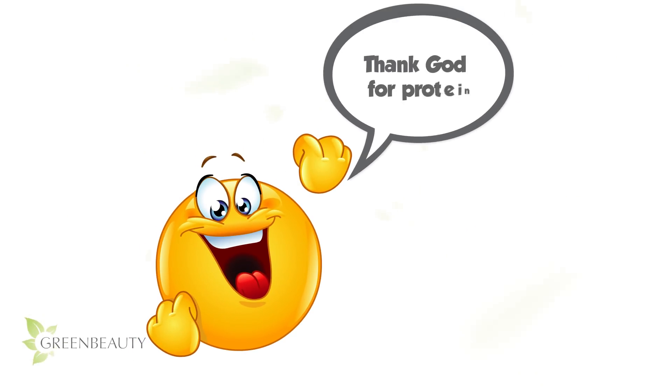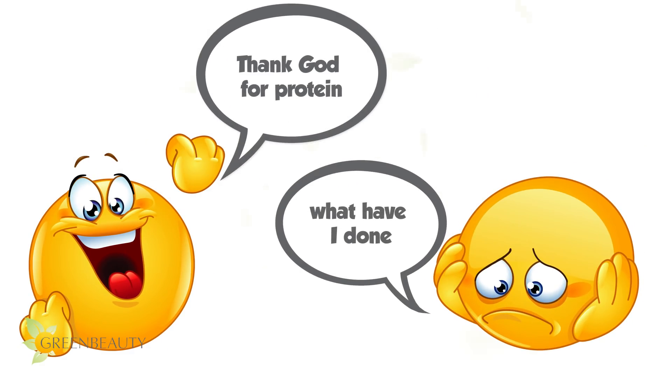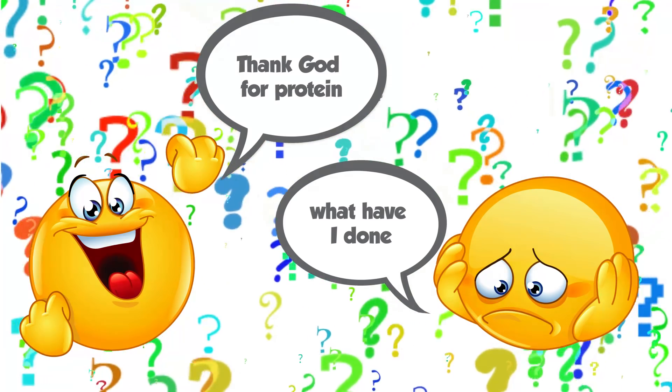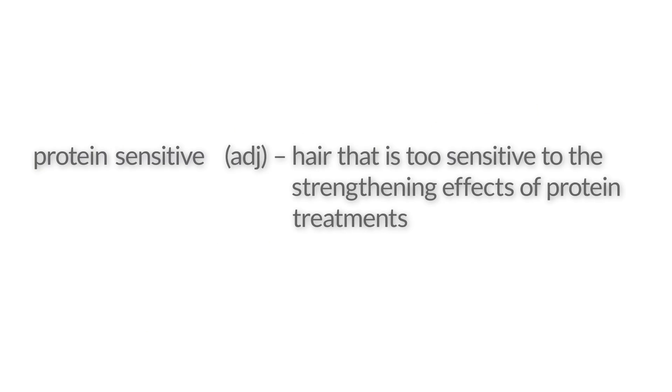Why is protein heaven sent for some people and a cause of a major setback for others? How can hair be protein sensitive if hair is made of protein? Protein sensitivity is a real thing, but it may not be as common as you think. A negative reaction to protein can be a sign of something else going on. Protein sensitive hair is hair that is too sensitive to the strengthening effects of protein treatments.